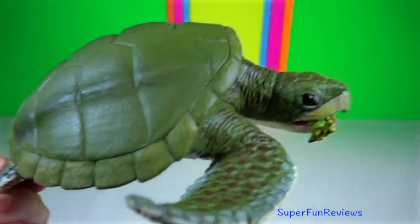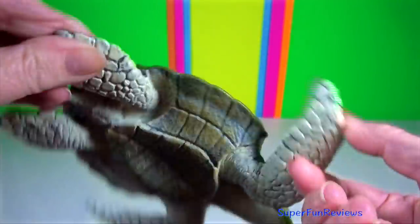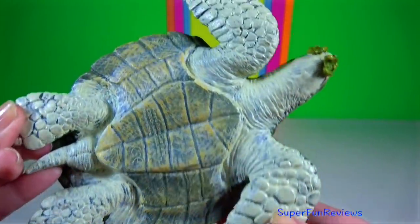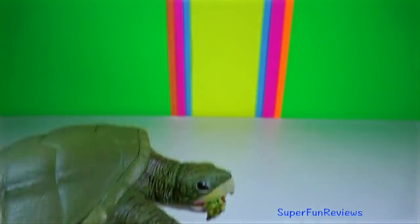The winner then mounts the female. Kemp's ridley sea turtle is the rarest species and the world's most endangered species of sea turtle. It is also the smallest sea turtle, measuring up to 70 centimetres.